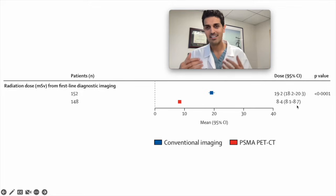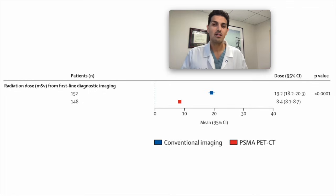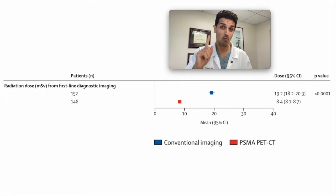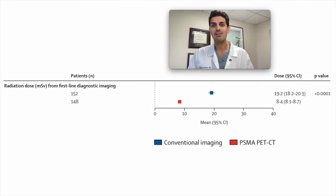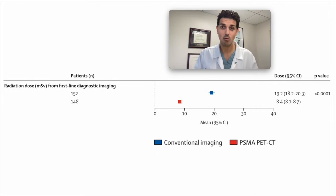To put a cherry on top, the authors also measured the total radiation dose from conventional imaging — CT and bone scan — versus the PSMA PET scan. Since the PSMA PET is only one scan instead of two, it delivered about half the radiation dose compared to conventional imaging. So not only is it better at detecting cancer, more accurate, and more likely to impact decisions, it also involves one study instead of two and results in less total radiation exposure.